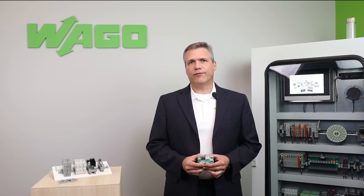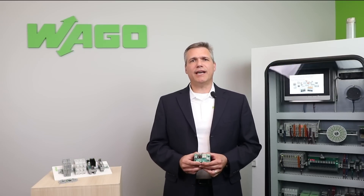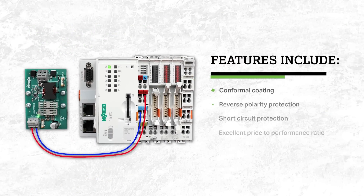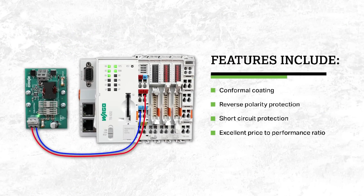Our 12 to 24 volt DIN rail mount converter module is an excellent option to solve this problem. Other features include conformal coating, reverse polarity protection, short circuit protection, and excellent price to performance ratio.